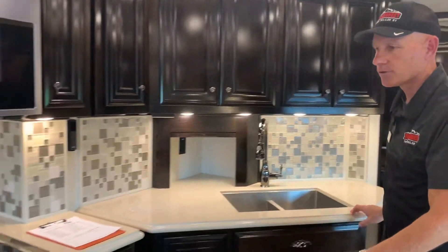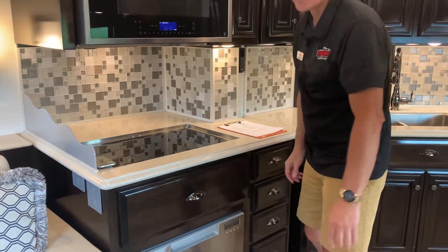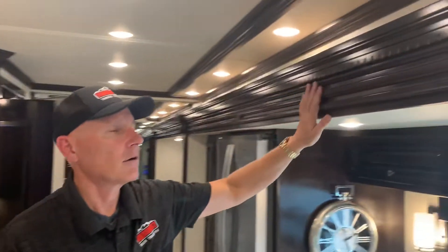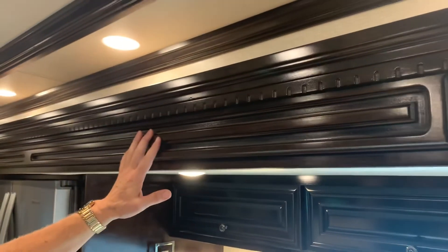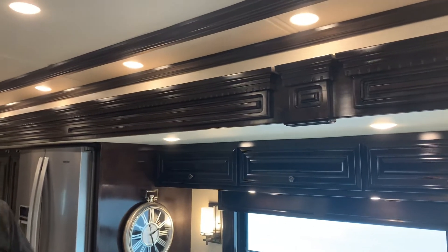All the doors are soft-close, which is a nice feature in the Dutch Star. Inside is a sable maple wood with a high gloss finish. The rest of the décor is Norfolk — a light leather with blue tints.